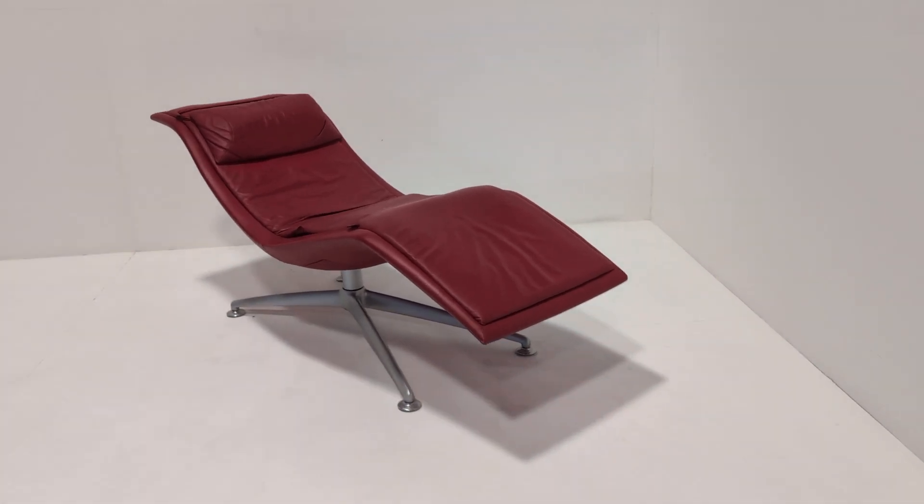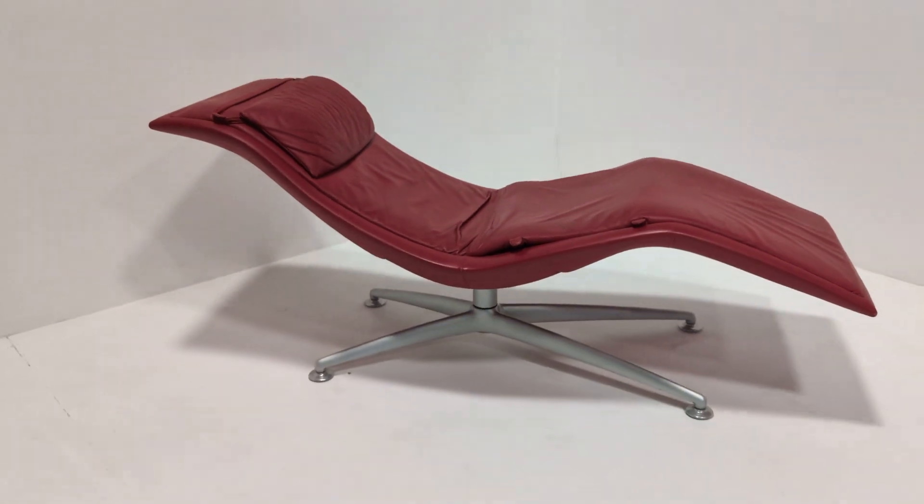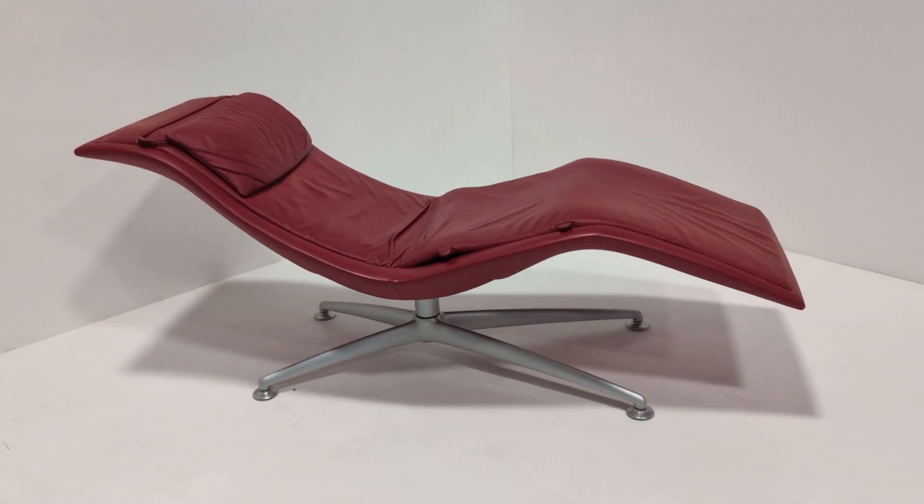Welcome to the Designer Furniture Company. In the showroom today we have this spectacular red leather chaise by Poltrona Frau.